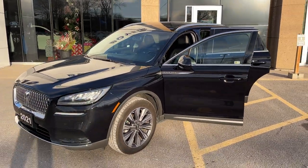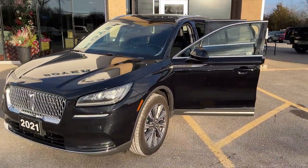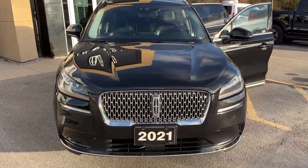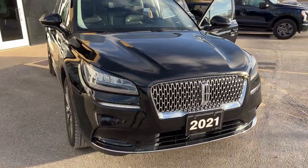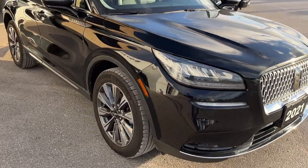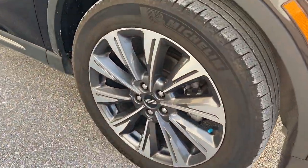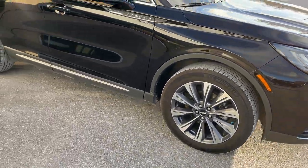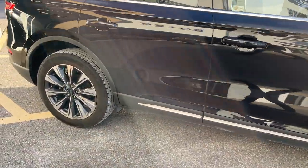2021 Lincoln Corsair Reserve all-wheel drive. This one's a 208 package in the infinite black metallic paint. Beautiful, well-looked after Lincoln — this one only had one owner and has no accidents. You're rolling on 19-inch machined aluminum alloy wheels with Michelin tires. It's powered by the two-liter turbocharged four-cylinder engine.